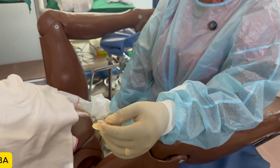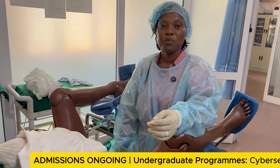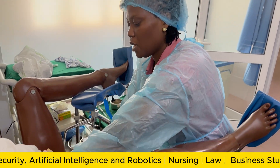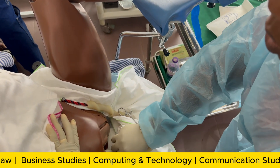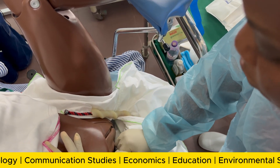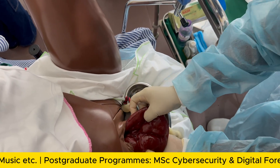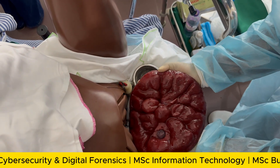You have to ensure that the placenta is separated from the uterus before you start delivering it. We do that by what we call CCT — controlled cord traction. In doing that, you support the lower pole of the uterus whilst you pull the placenta downwards. You clamp the cord closer to the vulva before you pull down. As the placenta is being delivered, you take your time and ease it out of the vagina.